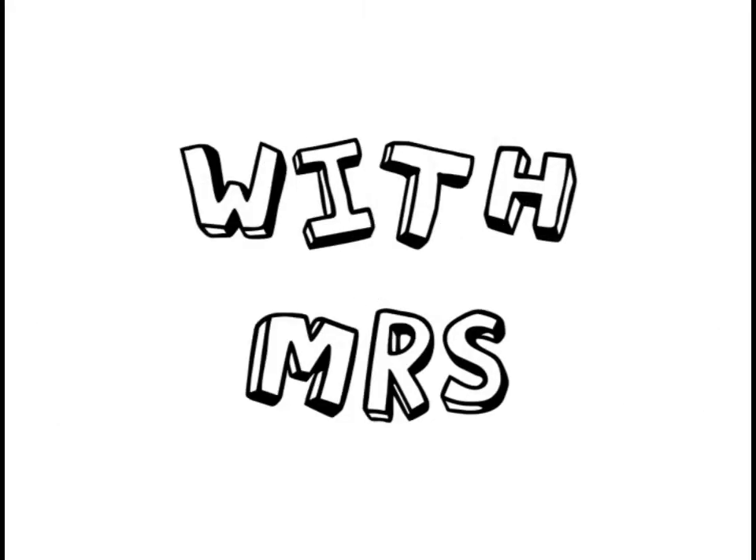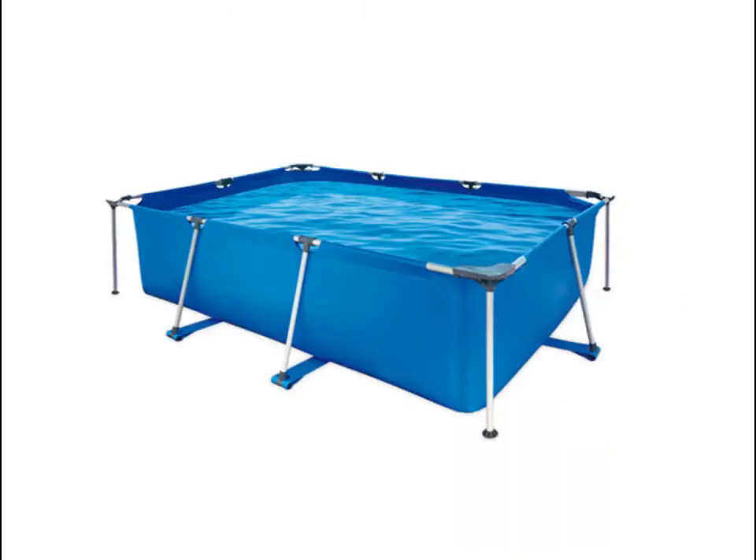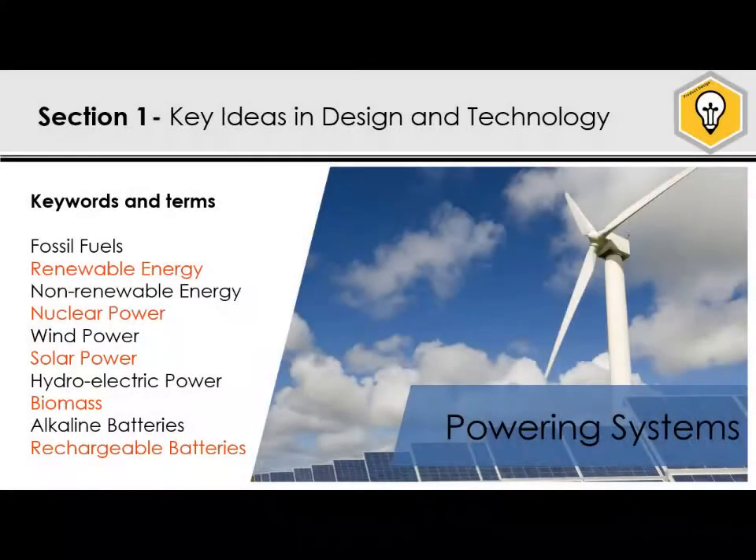Hi everyone, this is a quick little revision video about powering systems, about some of the key things that you need to know. A lot of this you will have learnt in other subjects like science, geography, so hopefully none of this will be too difficult for you. I'm going to cover some really odd bits of the specification, like batteries, in the hopes that they don't come up, but just in case, hopefully this video will help.